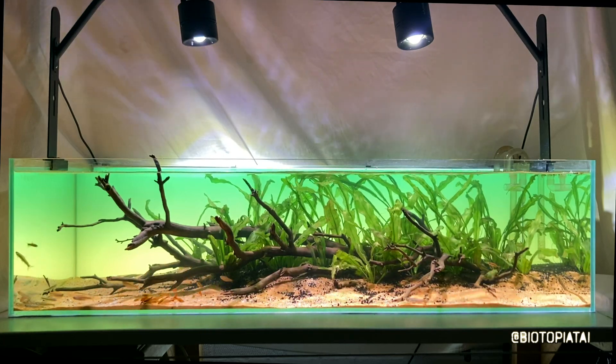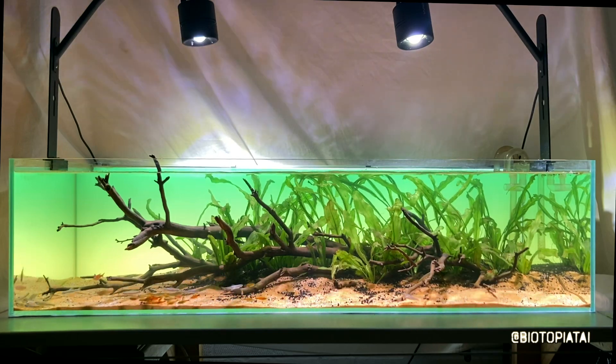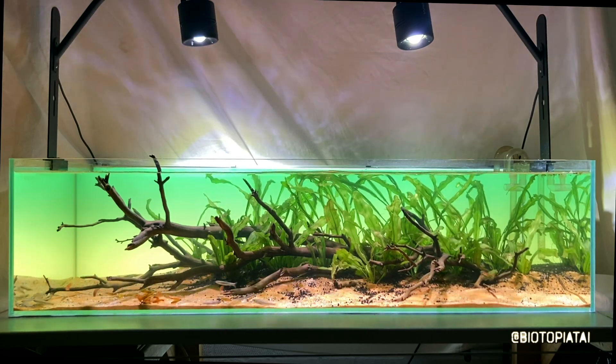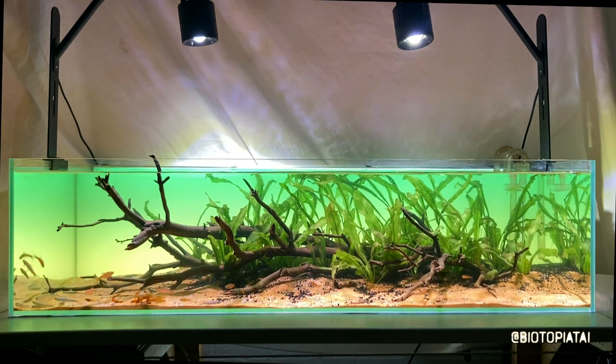He thinks he's a darter and he's been hanging out with the darters all morning. The Hasmania have dropped a little pellet of food in, and they're kicking that around like a football. I really like them.